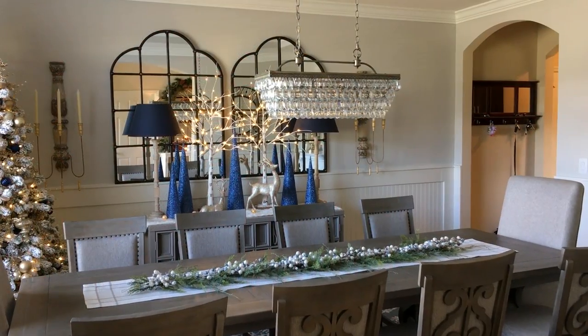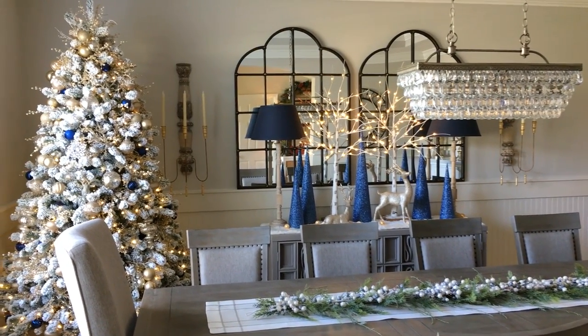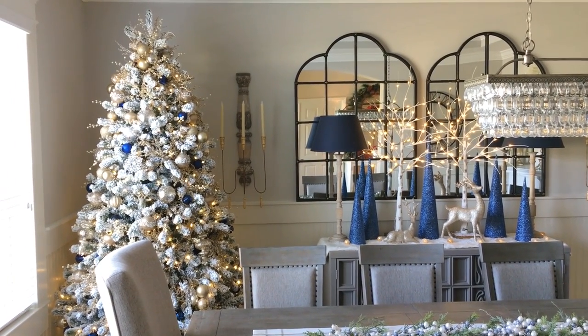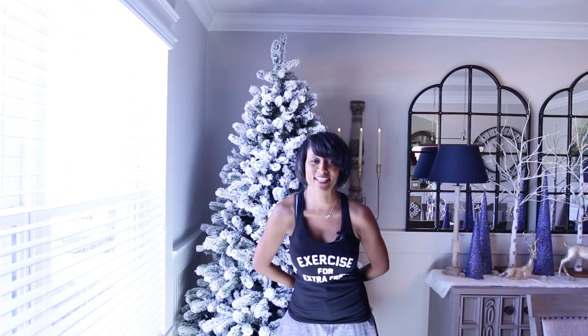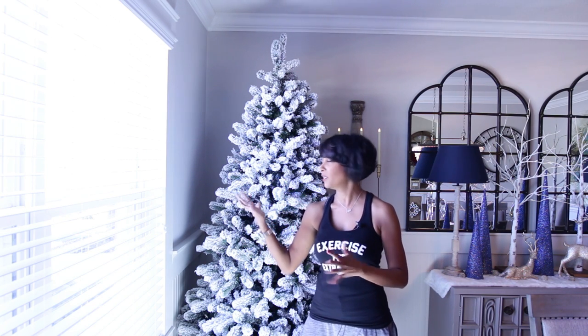Thank you for a fabulous year. Thank you for sharing this time with me. I wish you much love and peace. Merry Christmas and happy holidays. In today's video, I'm sharing the dining room Christmas tree and how I styled the rest of the space. Today, I'm going to share our dining room tree with you.